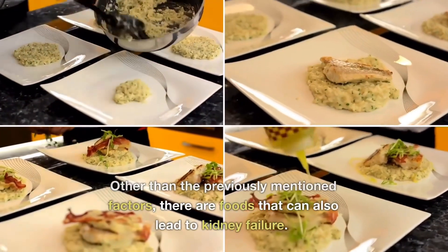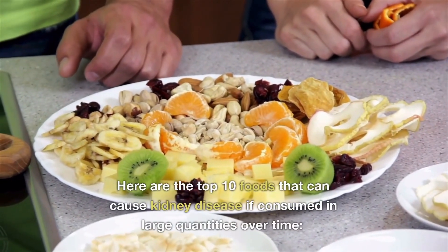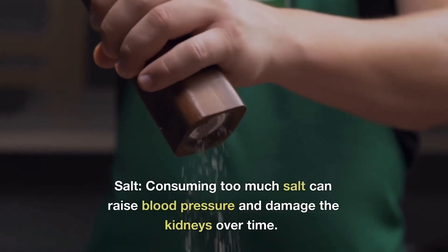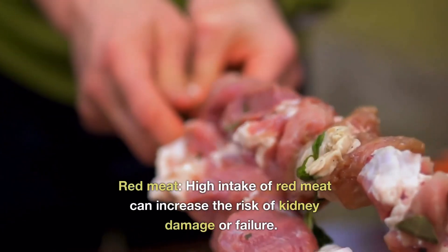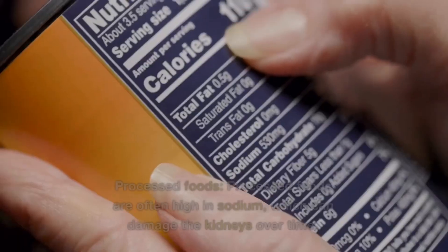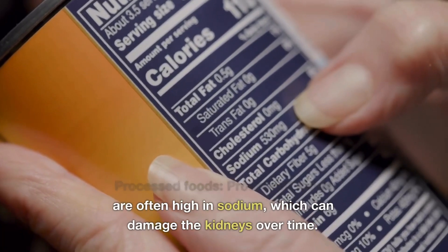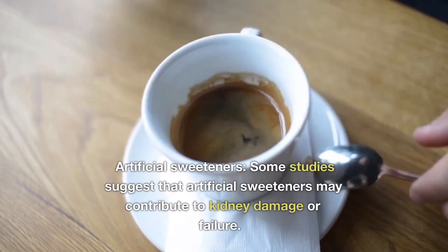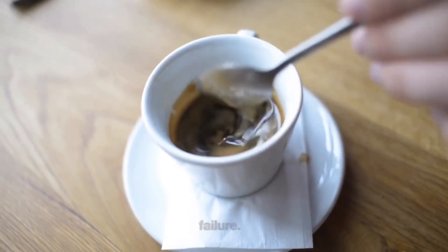Other than the previously mentioned factors, certain foods can also put us at risk for kidney failure. Here are the top 10 foods that can cause kidney failure over time. Consuming too much salt can raise blood pressure and damage your kidneys. High intake of red meat can increase the risk of kidney failure. Processed foods are high in sodium, which can damage the kidneys over time — so read your labels. Some studies suggest that artificial sweeteners can contribute to kidney failure over time.